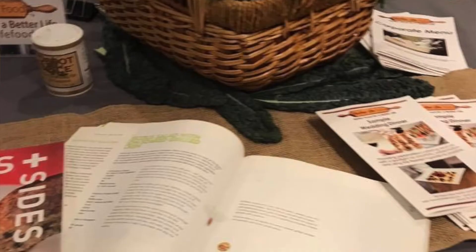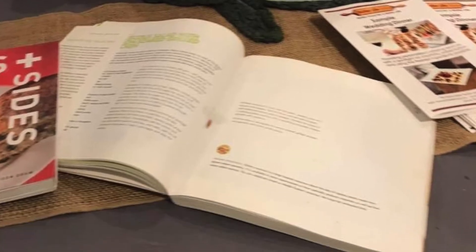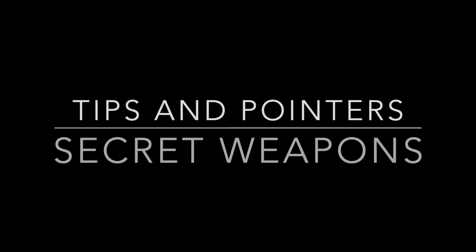Bring collateral: menus, promo pieces, maybe even a map that shows people how to get back to where you're located. Send your best, most charismatic people. Give attendees a reason to remember you. Have your people pass out samples, but remember to keep them small because there's going to be a lot of other participants there.